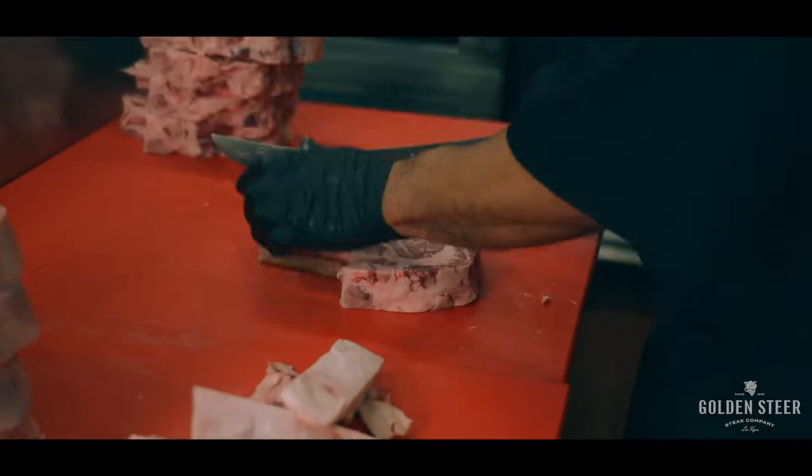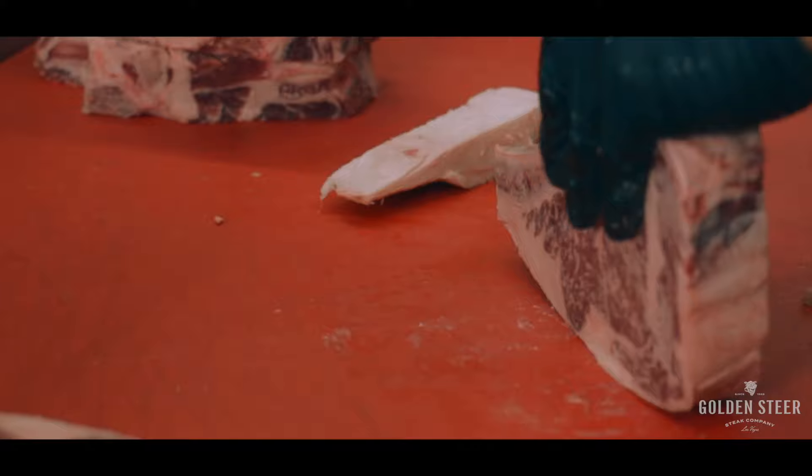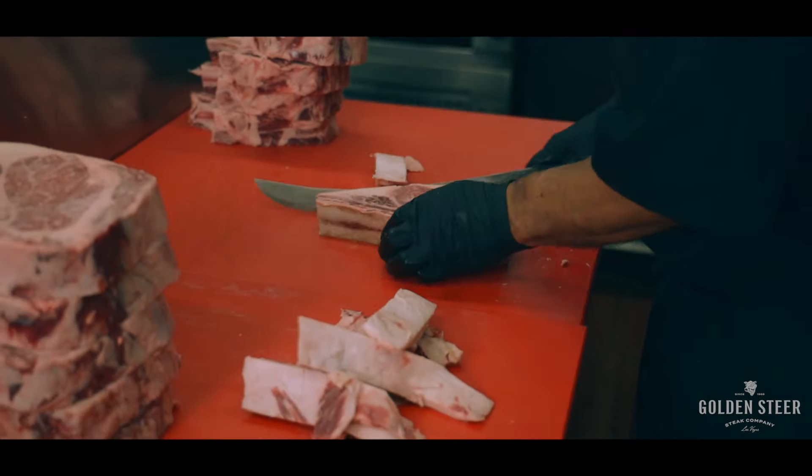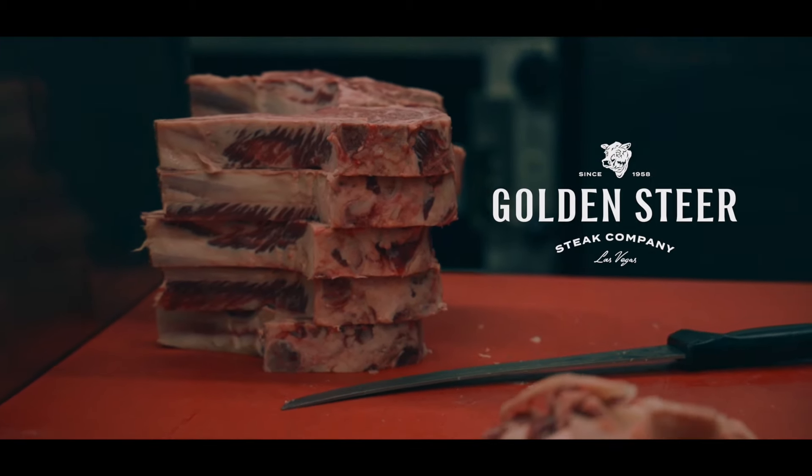We ensure that it's wet aged for a minimum of 28 days, imparting a delicious tenderness on the beef. Come check out the magic of the Golden Steer ribeye for yourself here at the restaurant, or order directly online straight to your home at goldensteersteakcompany.com.